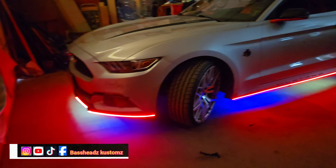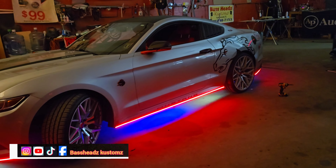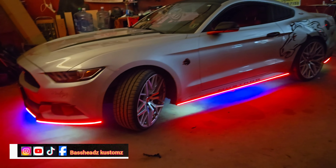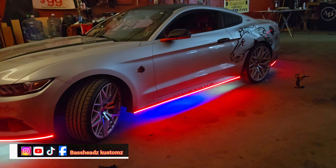She put this car together herself, man, and she did a phenomenal job. I showed y'all the inside and the outside when the lights were on, and yeah, she did a real good job. It's definitely a head turner — I like it. Let me know if you like it. Let me start on another car.